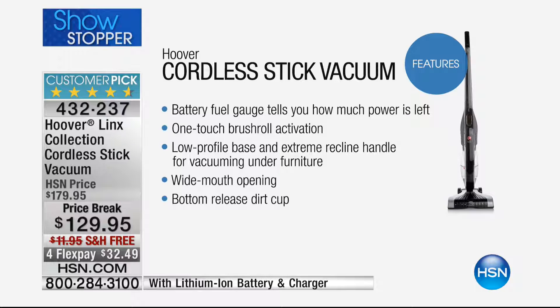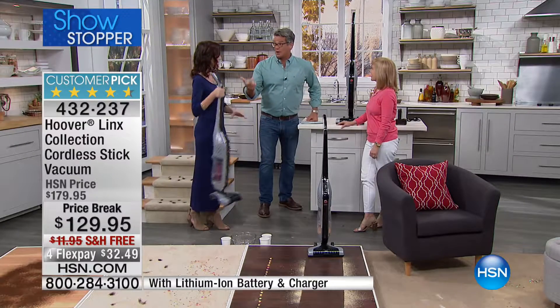Some of the features: one-touch brush roll activation, it's low profile so you can go anywhere, it has a very wide mouth opening so it takes in a lot of dirt at one time. You just hit a little button and the dirt cup comes out and you can clean it out easy. There's a reason not only we love it, our customers love it, and the folks at Hoover love it as well.